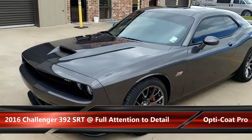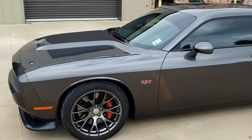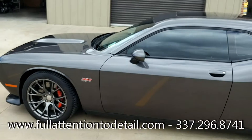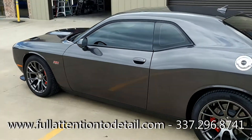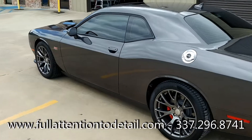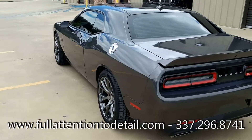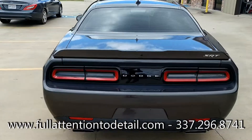Tim here, full attention to detail on a lovely Sunday — kind of cloudy out here today, but came to the shop to finish up and check the curing on this Challenger. Mr. Felix Lopez's pride and joy. The coating is done with its initial cure — Opti-Coat Pro. It's on the rims, it's on the plastic, it's on the paint surface.